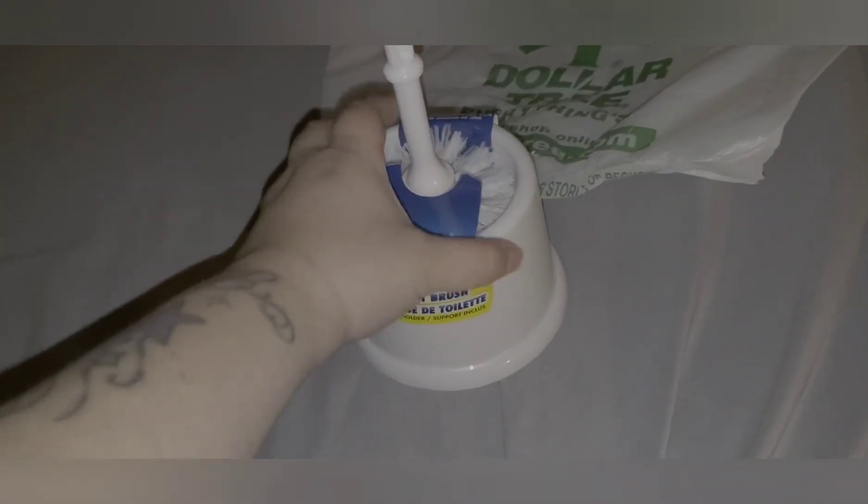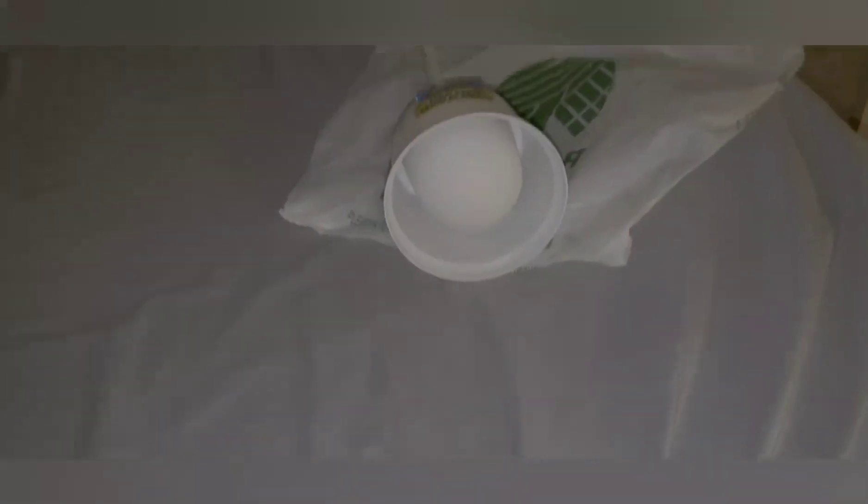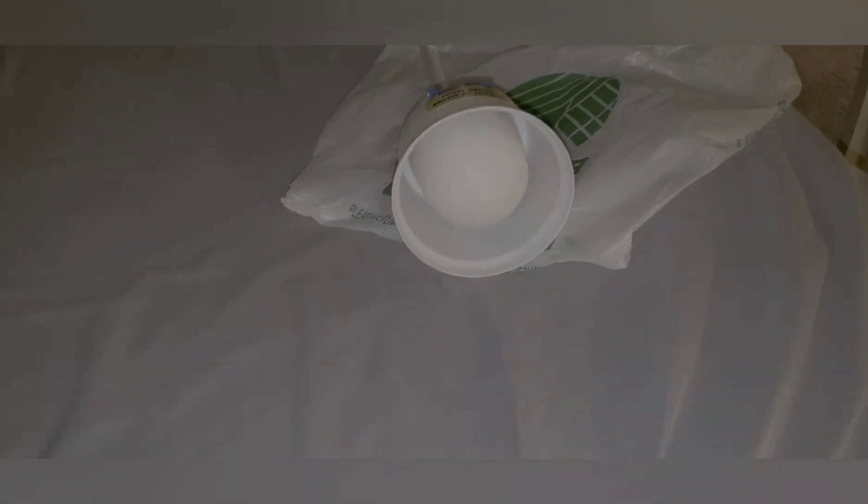Usually I'll buy one every couple months. I have a fancier one in my restroom that's attached to the plunger, but those are, like, I think the one I bought was $12. And I throw it out after three months anyway.